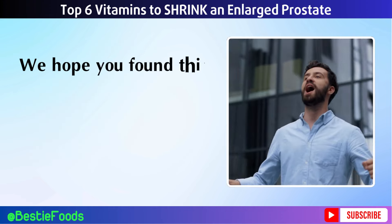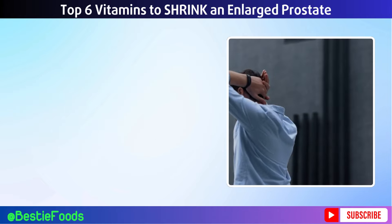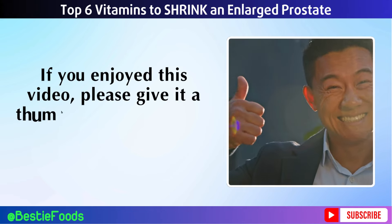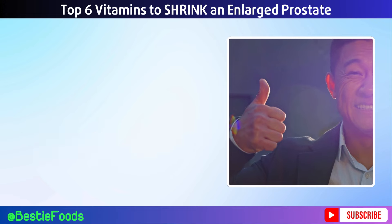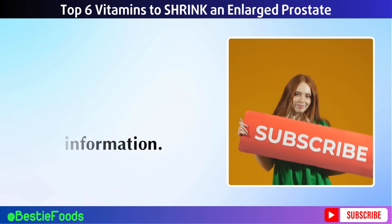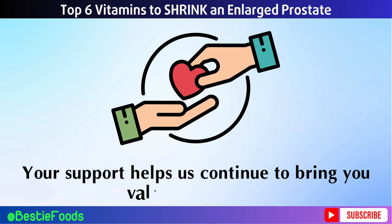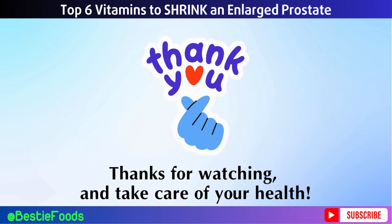We hope you found this information helpful and that it empowers you to take proactive steps towards better prostate health. If you enjoyed this video, please give it a thumbs up, share it with friends and family who might benefit, and don't forget to subscribe to our channel for more health tips. Your support helps us continue to bring you valuable content. Thanks for watching and take care of your health.